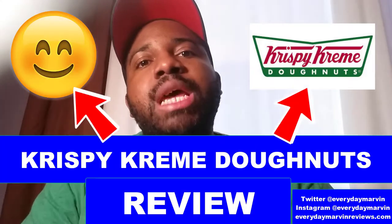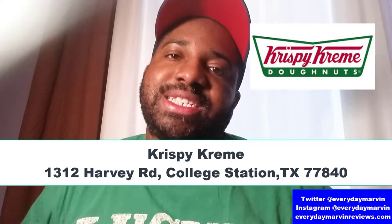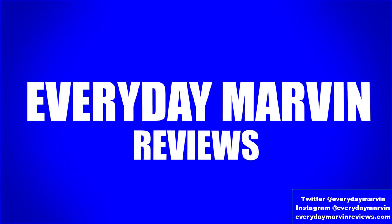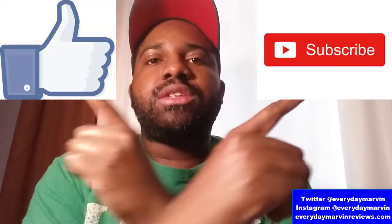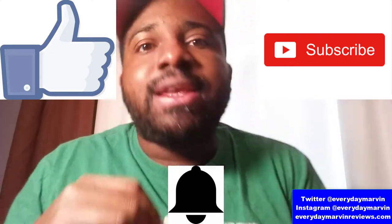One, two, three. This is Marvin and Everyday Marvin, and this is going to be my first time Krispy Kreme review. The particular review I'm doing today is Krispy Kreme located at 1312 Harvey Road, College Station 77840. Hey everybody, this is me Marvin, Everyday Marvin. Make sure you like and subscribe to my channel. Hit the notification bell so you won't miss all these videos.